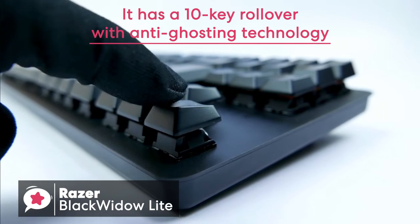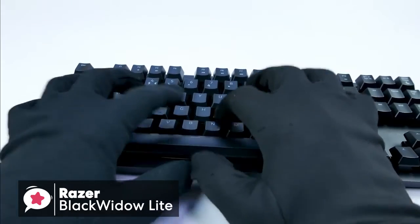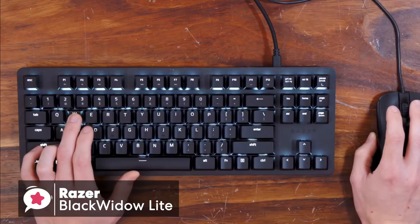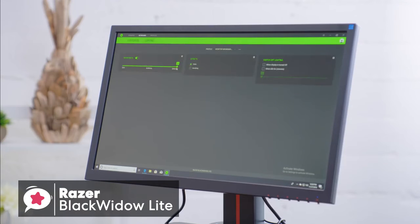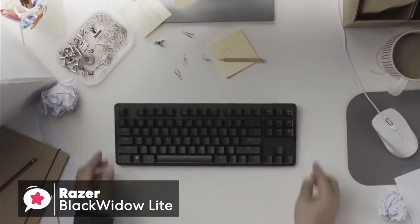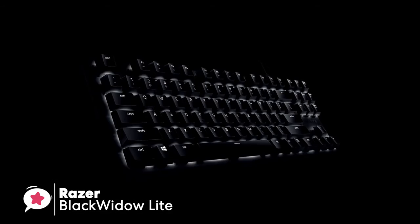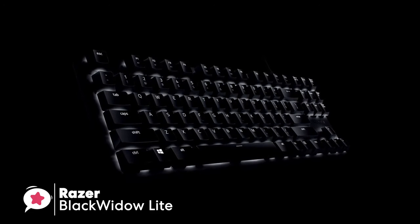It has a 10-key rollover with anti-ghosting technology, so all your key presses will be registered, even when you press all the keys at the same time — ideal for frantic games like Fortnite that require lots of complex key presses. You can also rebind the keys, assign macros, and set up shortcuts using the Razer Synapse 3.0 software. The Razer Black Widow Lite offers a great typing experience with a conservative design aesthetic, but its greatest strength is really its portability. If you need a mechanical keyboard that you can throw into your bag and carry with you, you won't be disappointed.